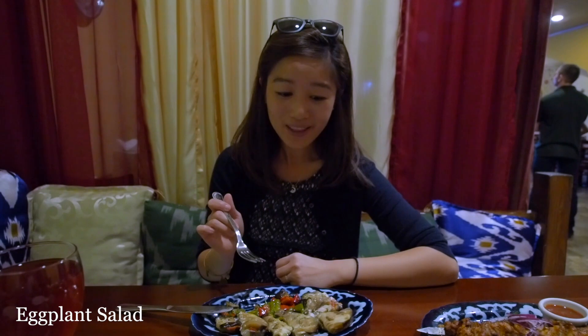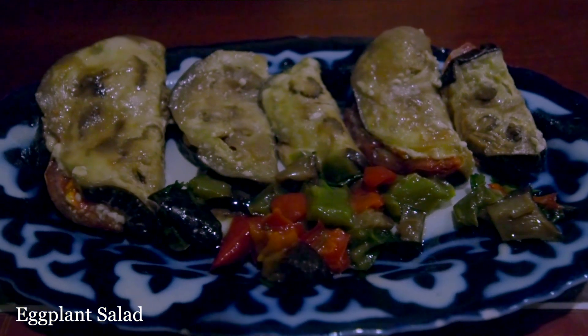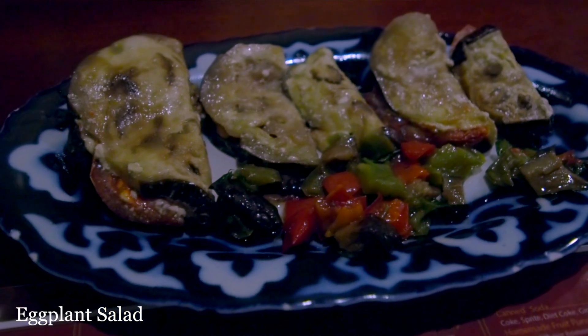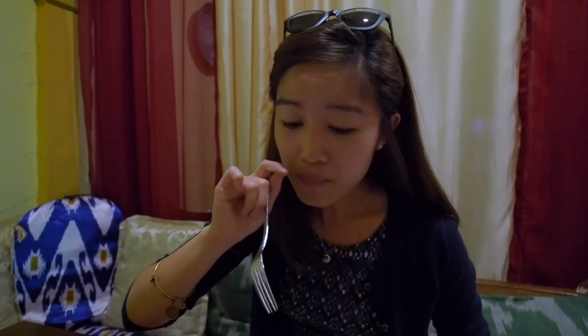We got the eggplant salad to start with. It's basically thin slices of eggplant stuffed with tomatoes, peppers, and I think there might be some mushrooms and a white yogurt sauce. This is a cold salad, eaten cold. The eggplant is really chewy and the sourness, I think, comes from the yogurt. I also have a little bit of chopped bell pepper — it's nice and sweet and sour at the same time. This is awesome as an appetizer.